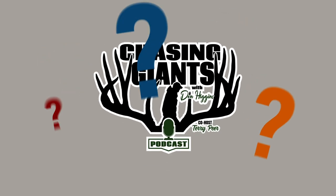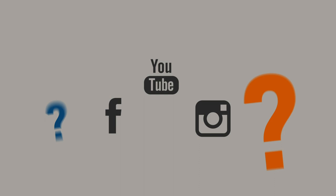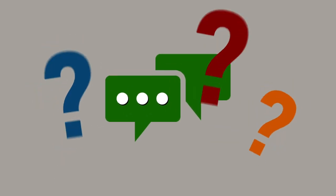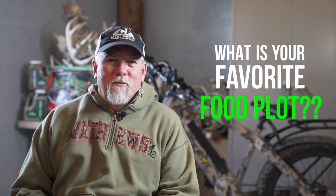Welcome back everyone. Today I'm going to answer a question that I get all the time in my seminars, submitted to the Chasing Giants podcast. I get emails about this, texts about this, social media private messages about this. Everybody wants to know what is your favorite food plot, and today I'm going to share that with you.